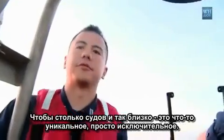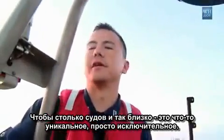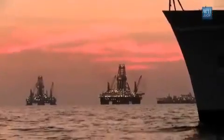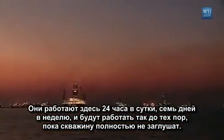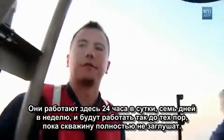It's exceptional and somewhat unique to have this many vessels in such close proximity. They're out here 24 by 7, and they're stationary until the well is effectively killed.